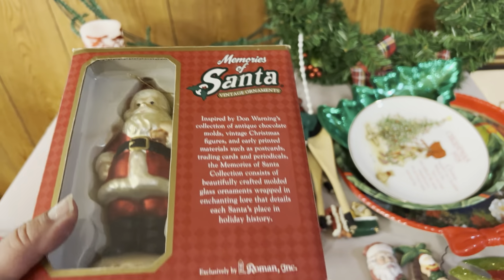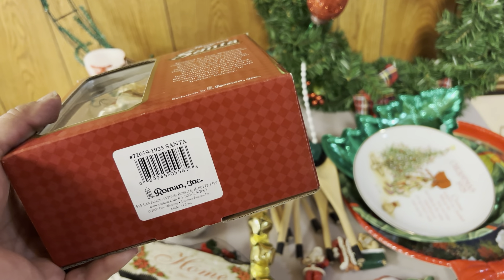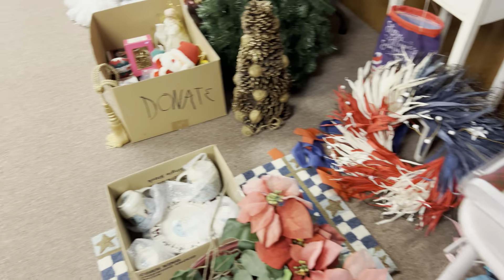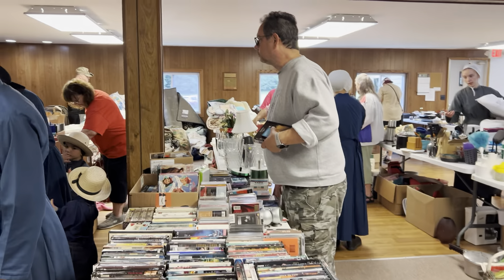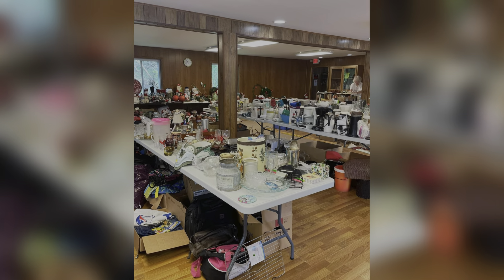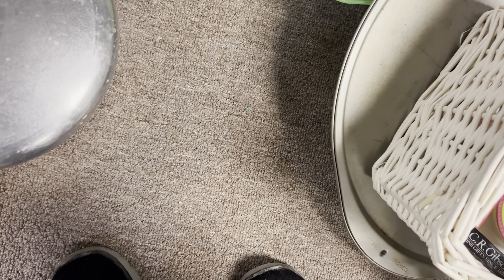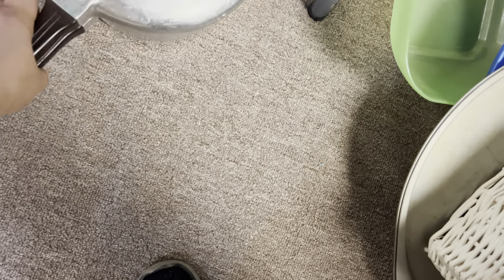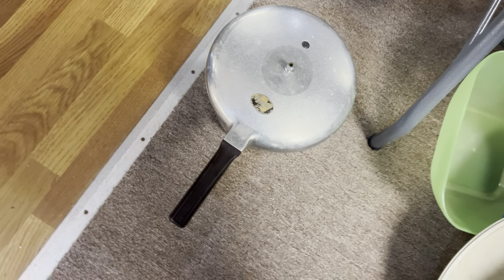Memories of Santa. Roman Incorporated. Made in China. Lots of people in here. Pressure cooker! Weight on the inside. Who made that one? National Pressure Cooker Company. Thought maybe it'd be a Magna Light or something, but there are all kinds of others.